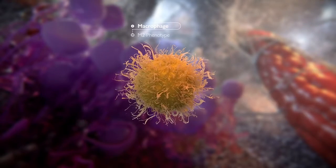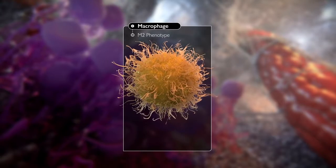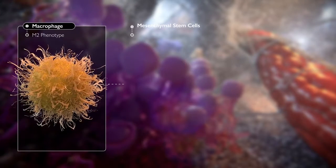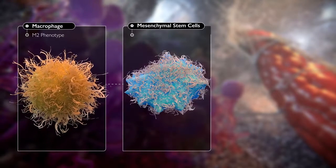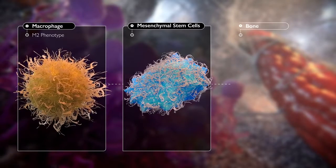The pro-healing M2 phenotype, associated with the later stages of wound repair and tissue remodeling, is anti-inflammatory. M2 macrophages upregulate mesenchymal stem cells both directly and indirectly, leading to the formation of new bone.